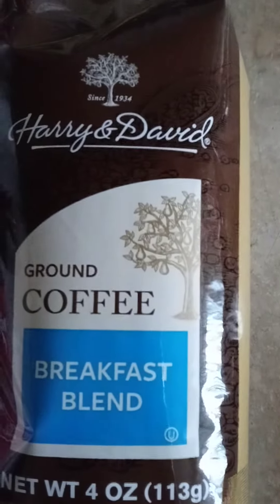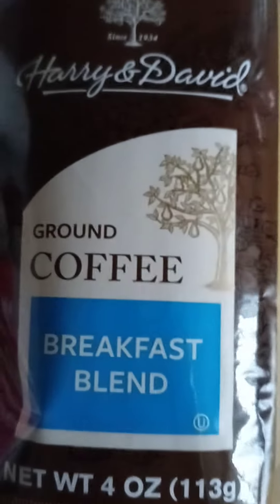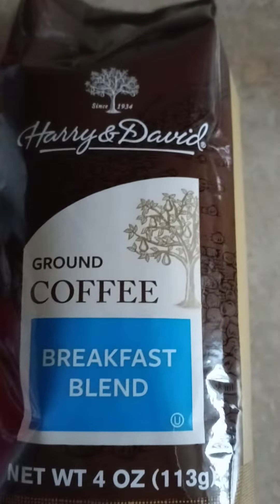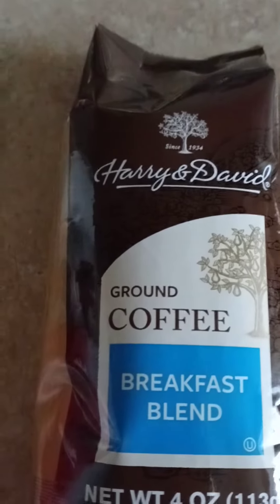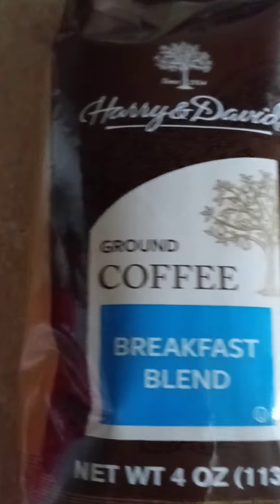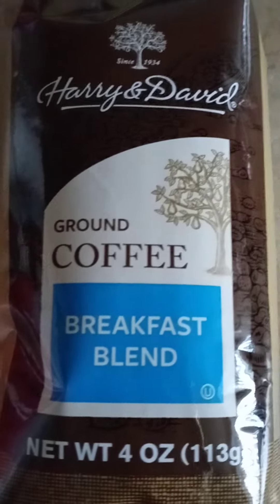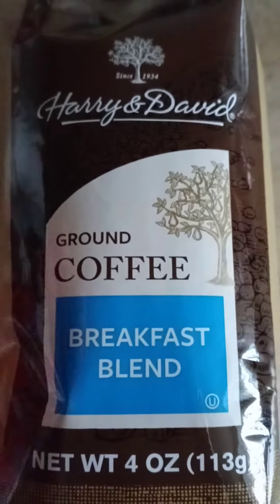It's a four-ounce bag, so I'm gonna give it a try. If you're out at Dollar Tree, they had it on the shelf in the area with their snacks and cakes — not in an aisle or anything. So if you go to your Dollar Tree, make sure you pick up this, or even multiple packs, because this is a really named-brand coffee.